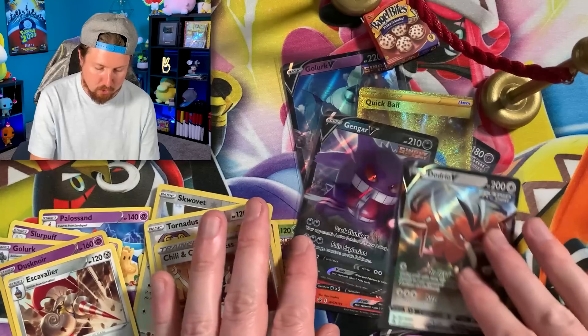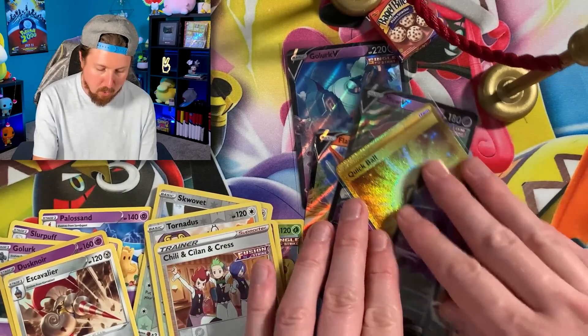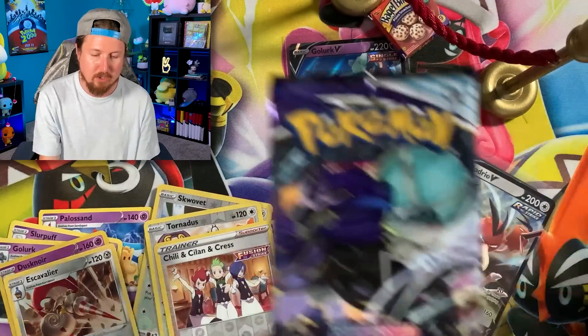There is everything else in the booster pack. We got a very big VIP section going on today, breaking family. Look at this — we got Dodrio, Gengar, the Quick Ball, Mew, and Golurk. Let's go into Chilling Rain next.